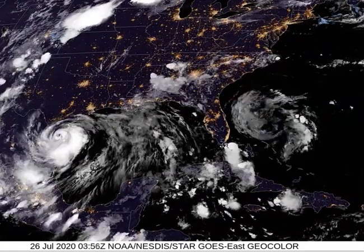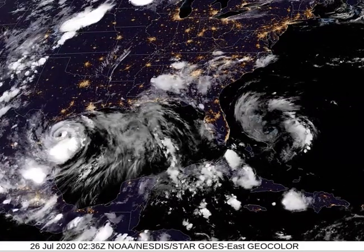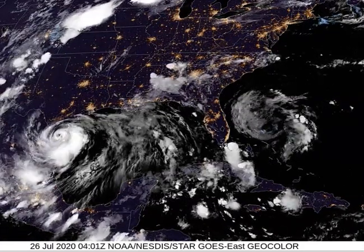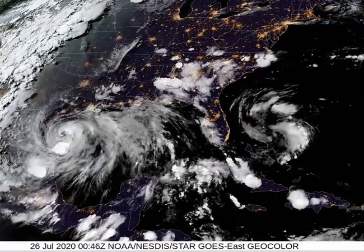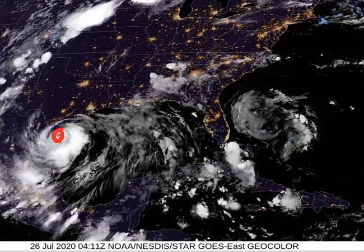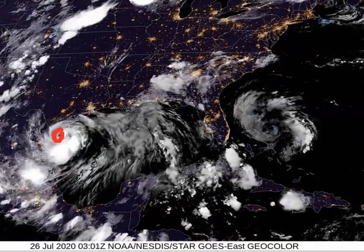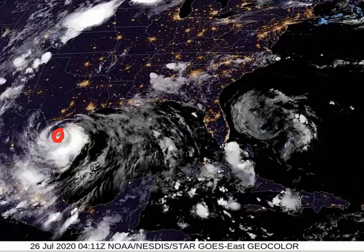Hurricane Hannah is pounding South Texas. Good morning, I'm Mike Naso from the Tropical Video Update page with a special midnight update on our hurricane — still a Category One. You can see the satellite there; the eye is still over South Texas, north of Brownsville near the border, and heavy rain and gusty winds are definitely impacting those areas right now.